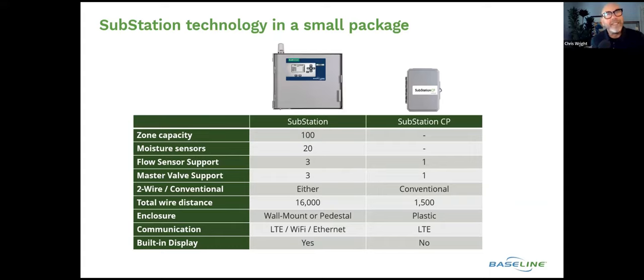Comparing the CP to the original substation: there's no zone capacity associated with the CP itself — it's just a master valve and a flow sensor. As opposed to the substation, which can support three flow sensors and three master valves, the Substation CP just supports one of each. It uses conventional wire with a wire distance similar to the Substation RV at 1,500 feet. Again, LTE communication only and no built-in display.